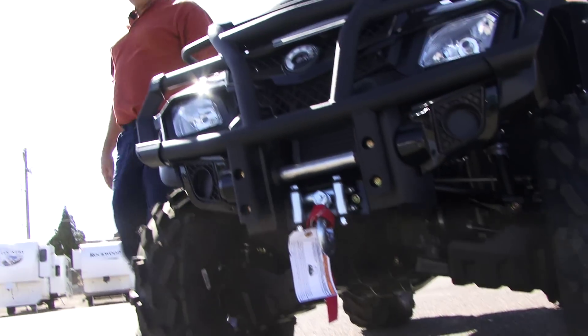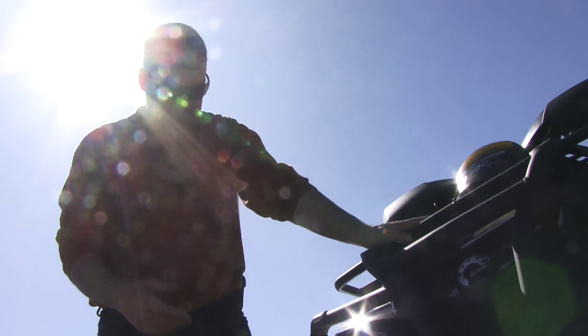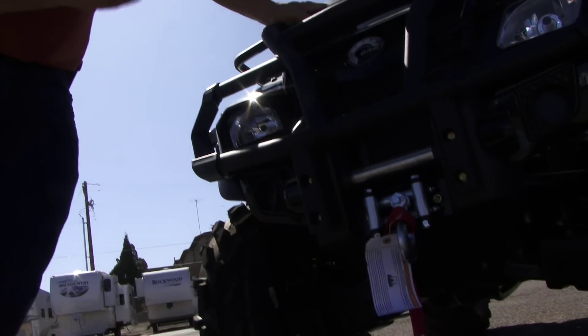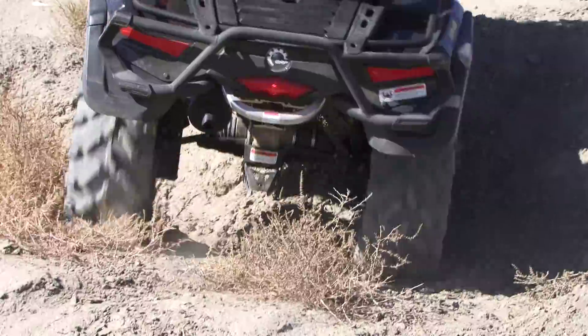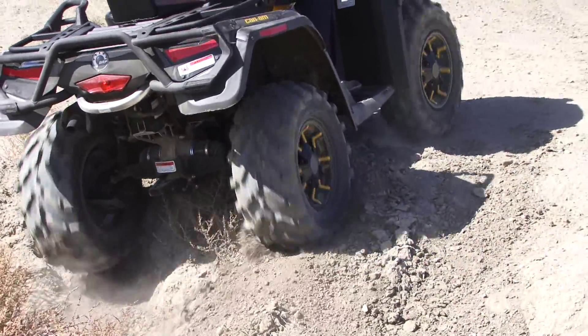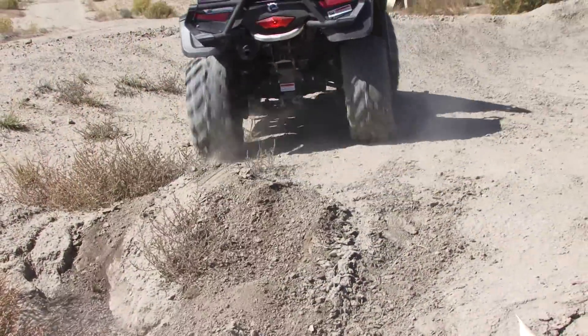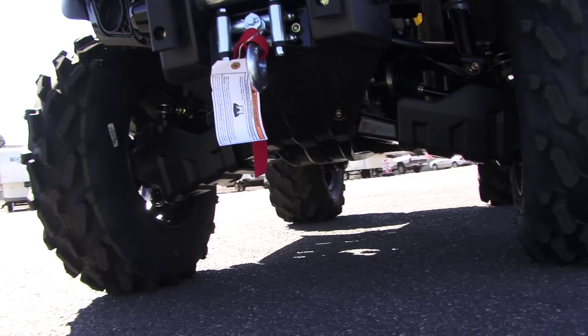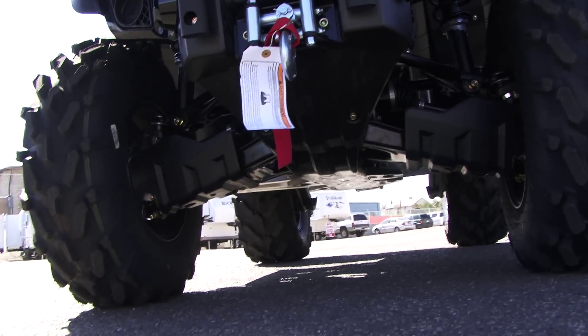Up here on the front differential, they use a viscous lock differential, and the beauty of that is it takes the power from the wheel that's slipping and puts it to the wheel that's gripping — and you don't have to flip a button on the dash or do anything like that. It just does it automatically. You'll also notice it's got a full 12 inches of ground clearance, which is one of the highest in its category.